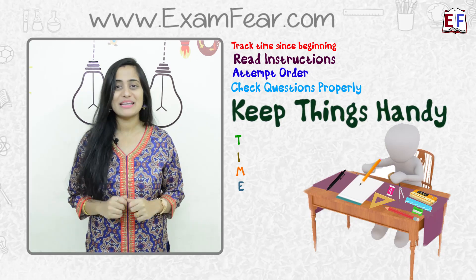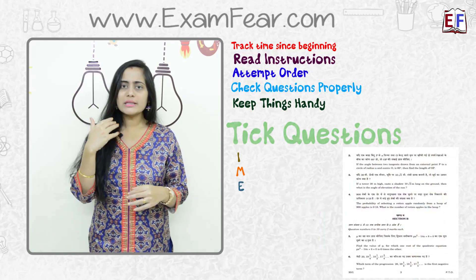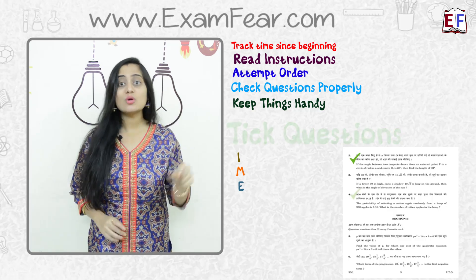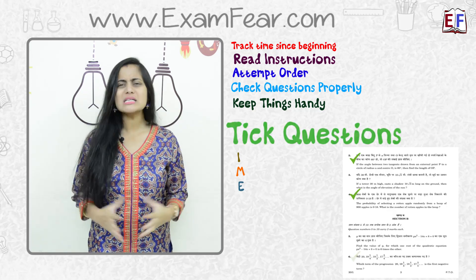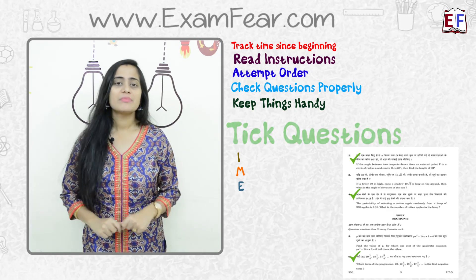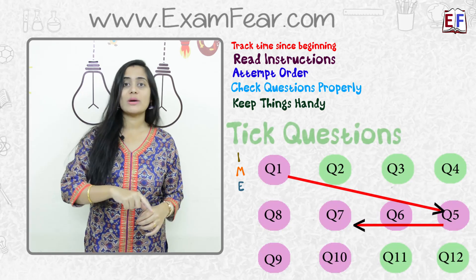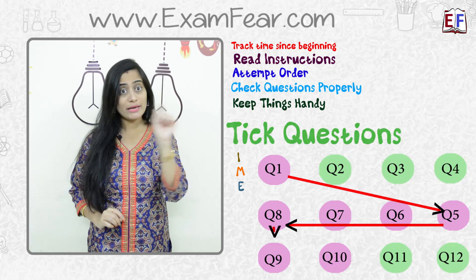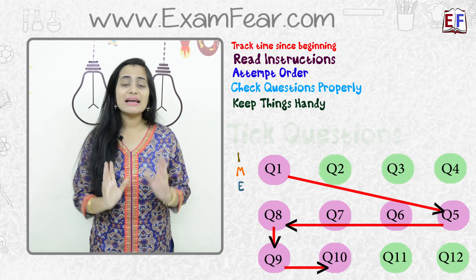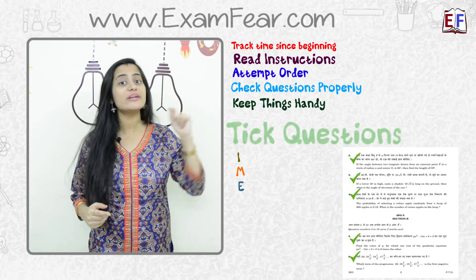T is for Tick questions. The moment you have answered a particular question, just tick-mark it in the question paper using a pencil — prefer a pencil so that you can erase it at the end if needed. This helps because when you leave a difficult question and come back to it later, you can directly identify the unanswered ones. Also at the end you can quickly scan through the entire question paper to cross-check that you have attempted all the questions.